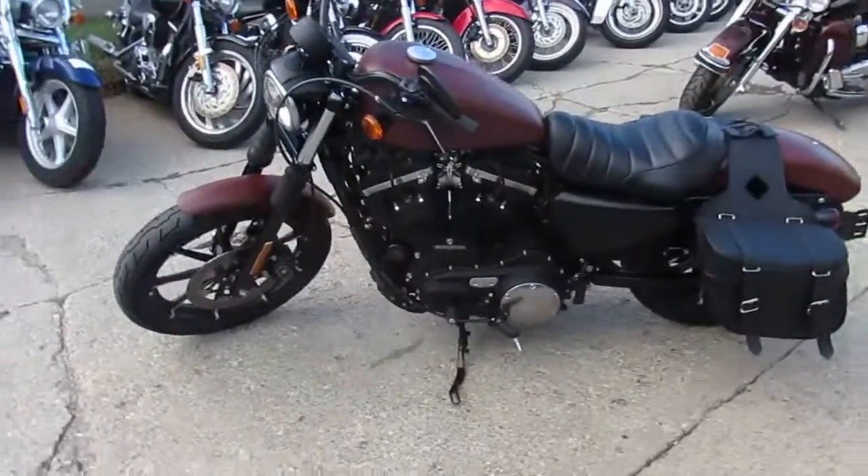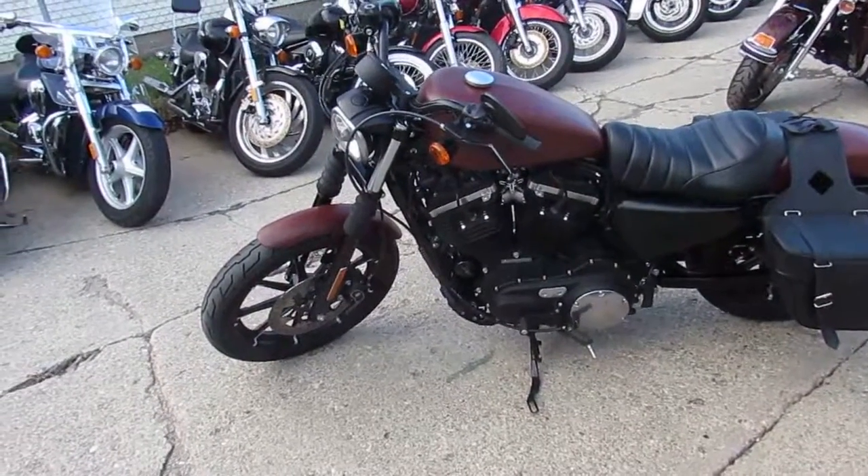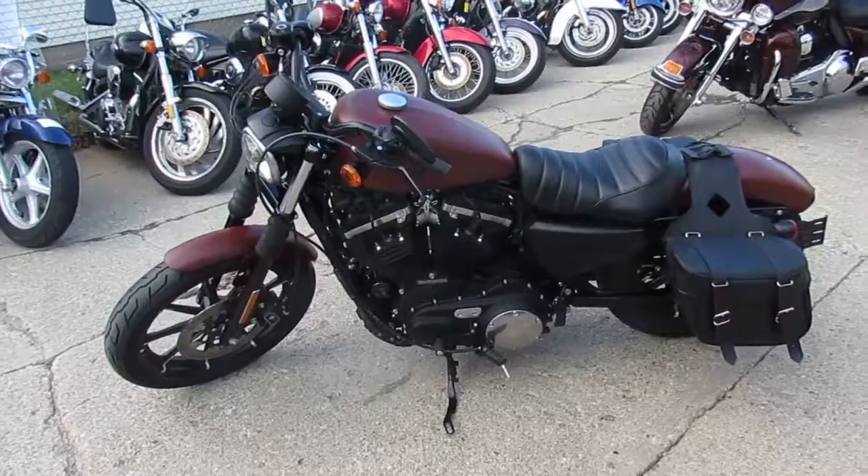There's no sense buying new — you guys can save thousands. Buy with confidence. 2017 Harley-Davidson Sportster 883. We got this thing priced right at $7,999.